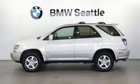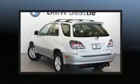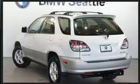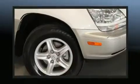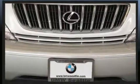Outstanding design defines the 2001 Lexus RX 300. Smooth gear shifts are achieved thanks to the 3.0L 6-cylinder engine, and for added security, dynamic stability control supplements the drivetrain. All-wheel drive maintains traction at all four corners.